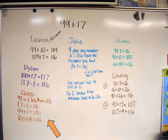Then Caleb explained his strategy. He began: 99 is 1 less than 100. Then he subtracted 1 from 17 and added the 1 onto 99 to get 100, and then he added 16 to 100 to get 116. After Caleb reported, no one had another way to suggest. We counted and saw that we had come up with 7 different ways to figure out the answer to 99 plus 17.